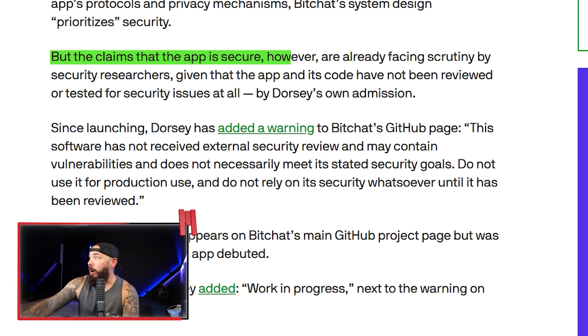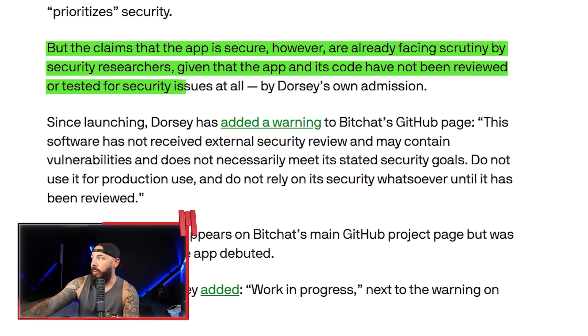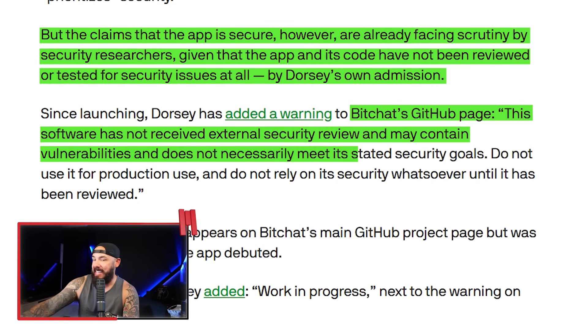The app is claimed secure by design, but people are starting to say 'please be careful.' No third-party or external security reviews have been done yet, and people are already poking holes in it. The claims are facing scrutiny by security researchers, given that the code hasn't been reviewed or tested at all — by Dorsey's own admission. He says on the GitHub page: 'The software has not received external security review, may contain vulnerabilities, does not necessarily meet its stated security goals. Do not use it for production use.' Basically, this is very much beta.